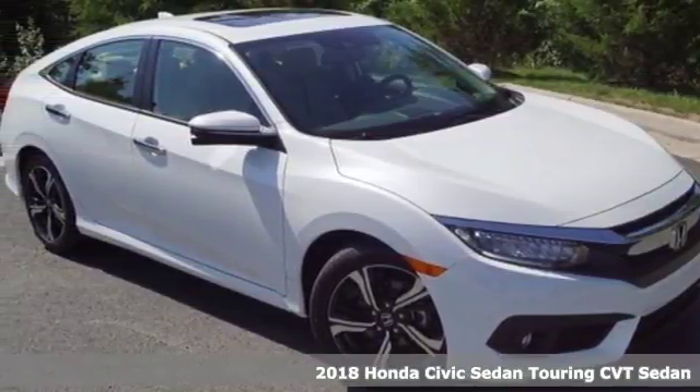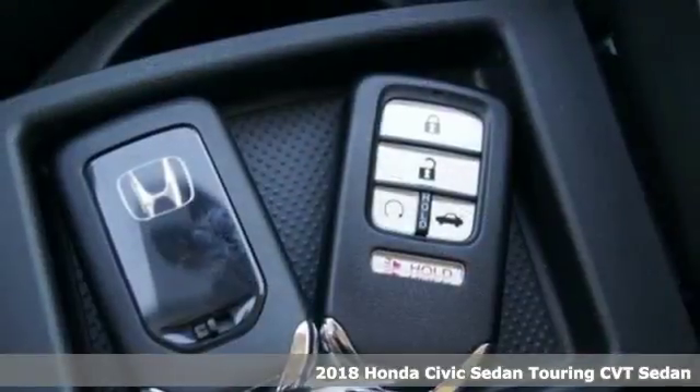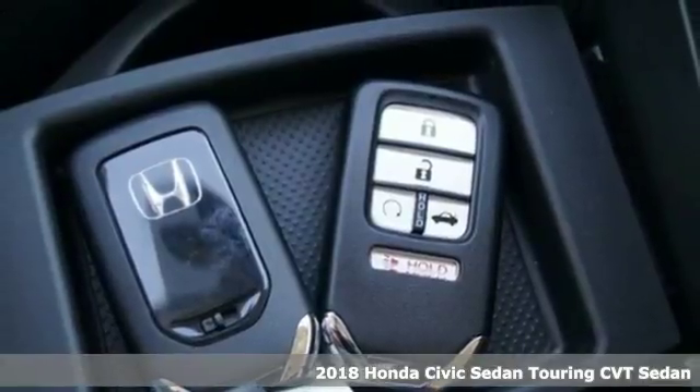Here's a 2018 Honda Civic Sedan. Get more mileage out of every drive with this Civic.